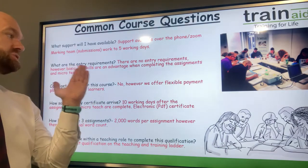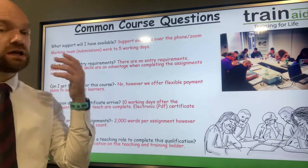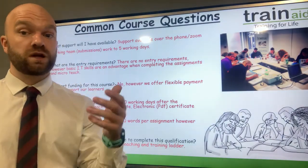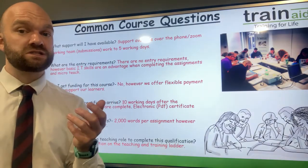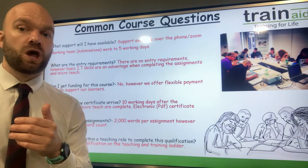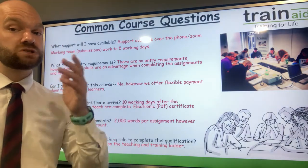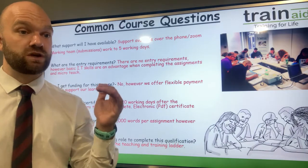What are the entry requirements? Well, there are no specific entry requirements. However, basic IT skills to help write your three assignments is advisable, as well as basic IT skills when planning your micro-teach. There are no previous qualifications needed to do this course. It's often regarded as the first qualification on the teaching and training ladder.